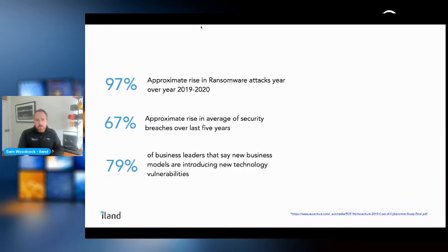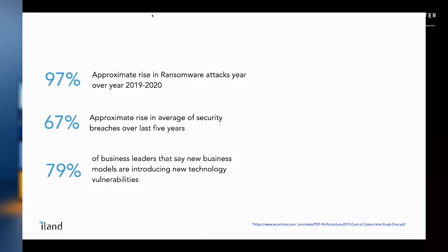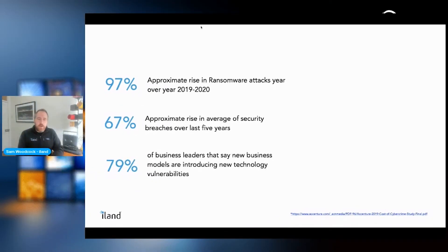79% of business leaders said that new business models are introducing new technology vulnerabilities. This is why we're here today — to look at how we can prevent these security incidents from happening by leveraging offsite backups, providing a way to recover that data should you ever need to.